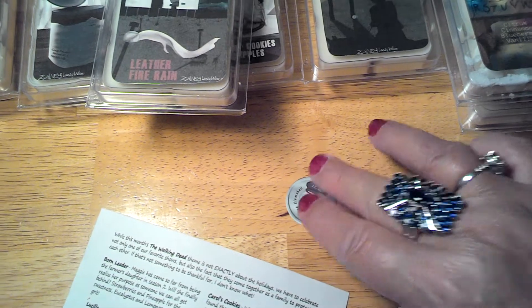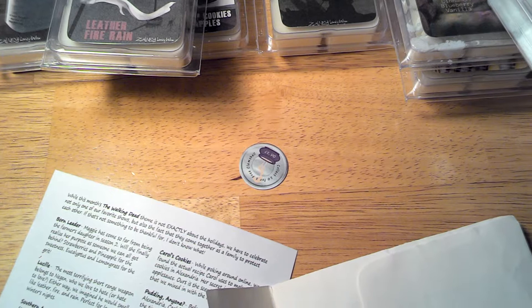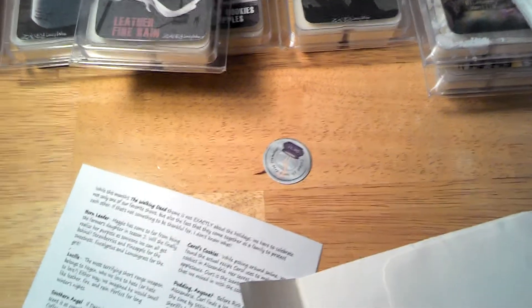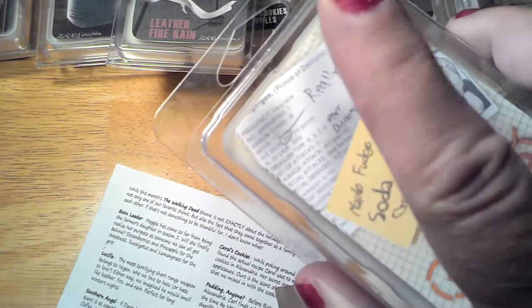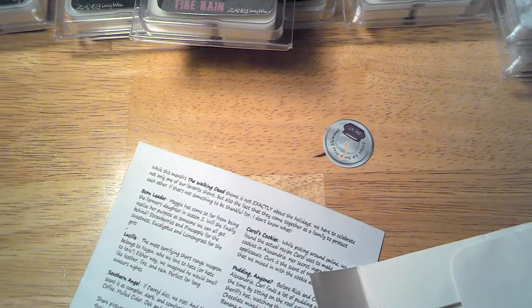See that silver coin — I got two of them in there. You collect your coins and you can cash them in. If you get a gold coin, you get a free box of your choice.